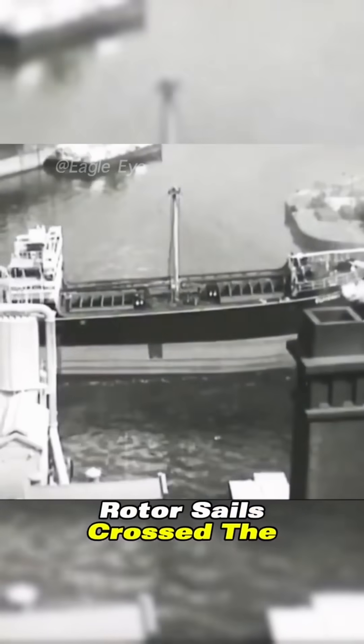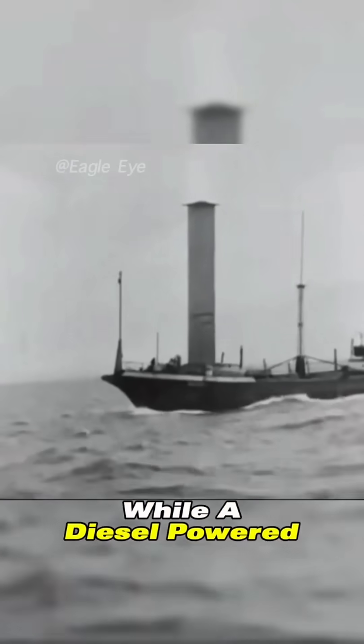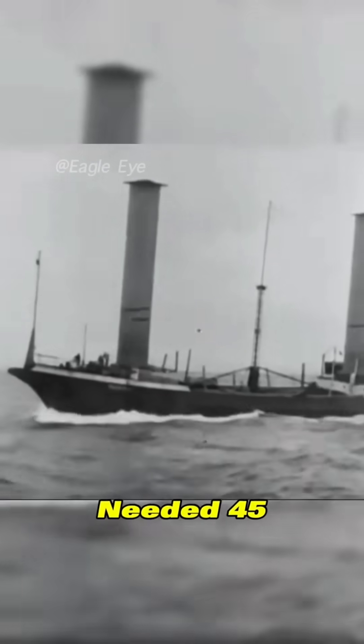Historically, a vessel equipped with rotor sails crossed the Atlantic using only 12 tons of fuel, while a diesel-powered ship of similar tonnage needed 45 tons.